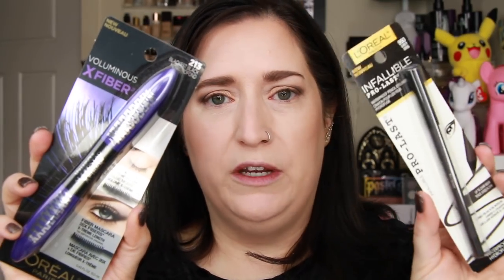I've got the Voluminous X Fiber mascara and the new Infallible Pro Last eyeliners. I was inspired to pick these up by Influencer.